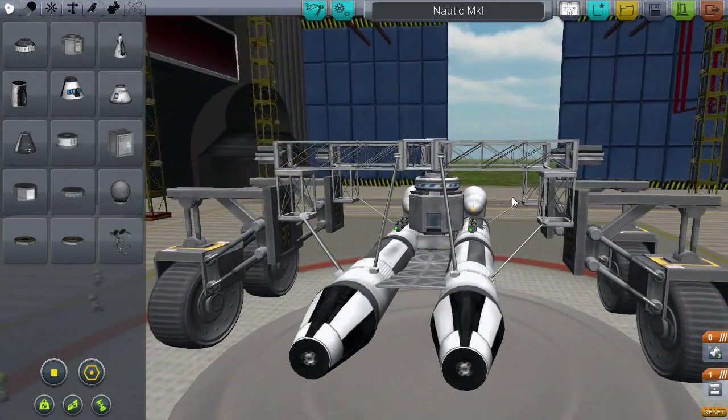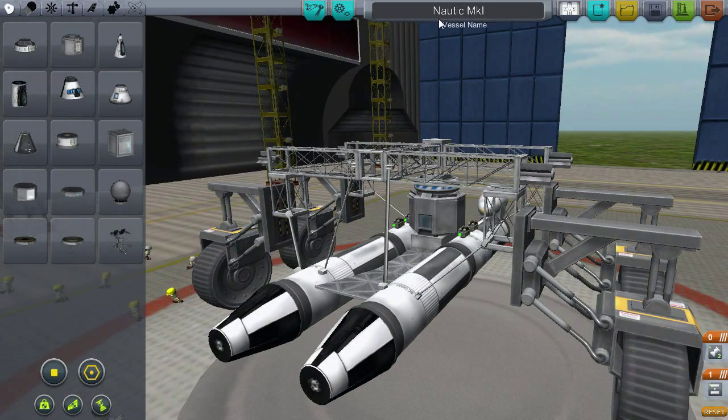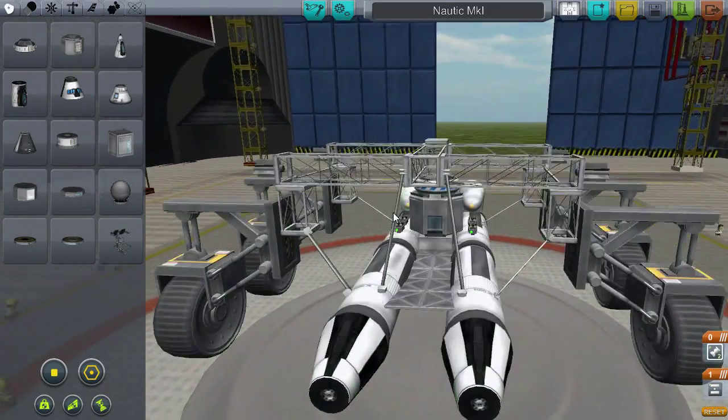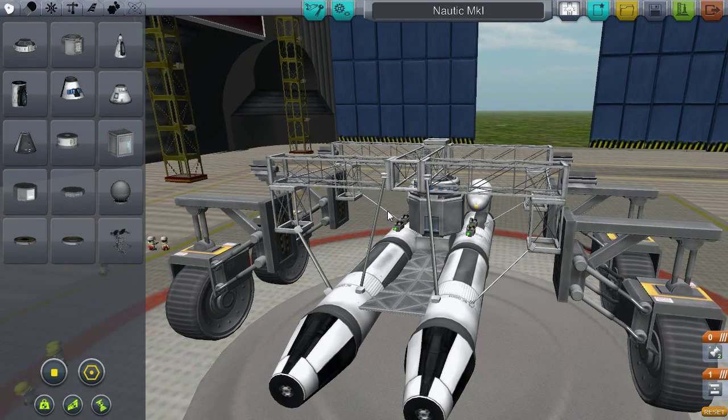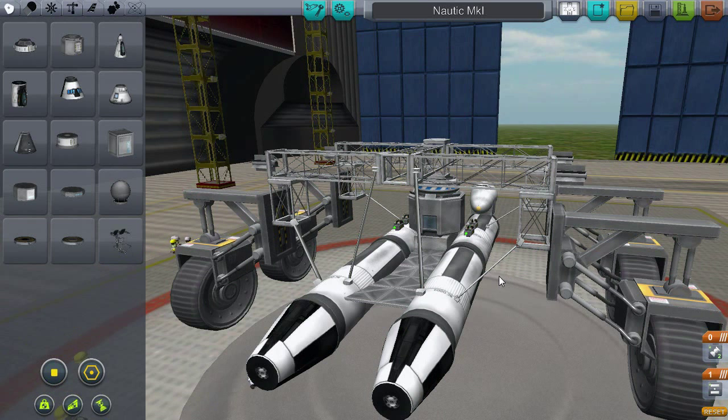Yes, today we are going to launch the Nautic Mark I, which is this kind of crappy little pontoon boat, and I have no idea what's going to happen.